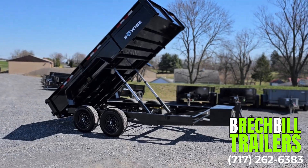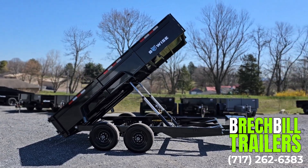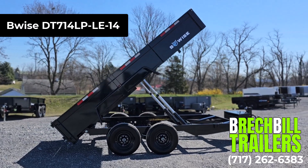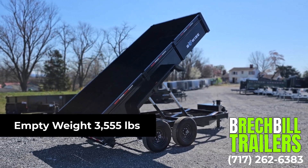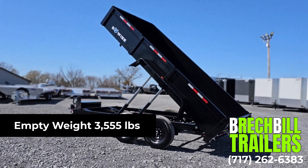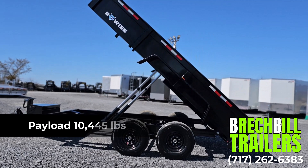In this video we are going to be looking at the BeWise 7 foot by 14 foot low profile dump trailer, model number DT714LP-LE-14. Its GVW is 14,000 pounds. The empty weight is 3,555 pounds, giving this trailer a maximum payload capacity of 10,445 pounds.